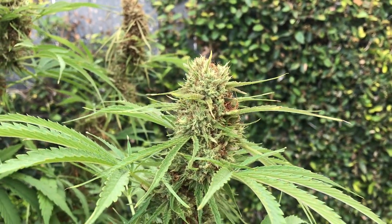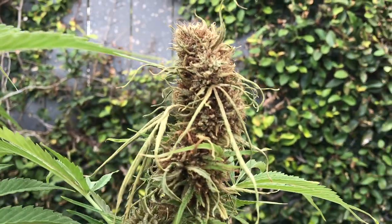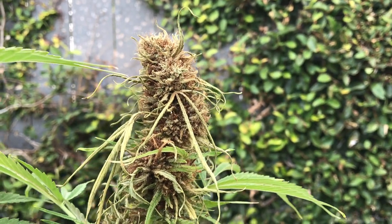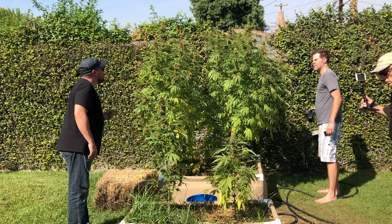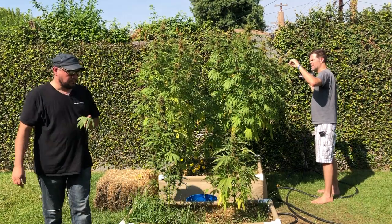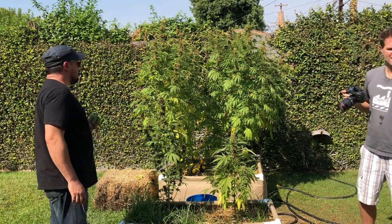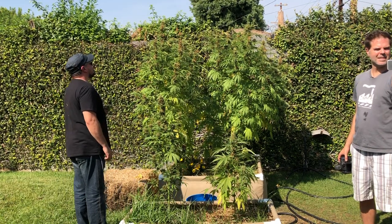You're seeing bud rot and caterpillar damage. It's tough to see the caterpillar damage on the buds themselves because it's just a hole you can't really see. You can pull the caterpillar out and you'll see the hole. Tom goes into his tool kit for scissors to remove the big one.